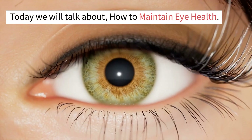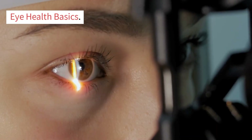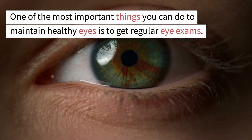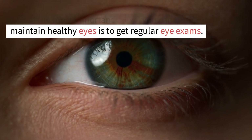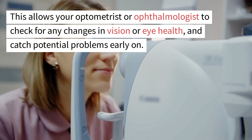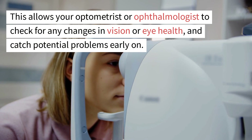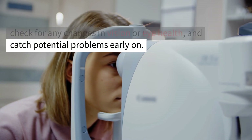Today we will talk about how to maintain eye health. One of the most important things you can do to maintain healthy eyes is to get regular eye exams. This allows your optometrist or ophthalmologist to check for any changes in vision or eye health and catch potential problems early on.